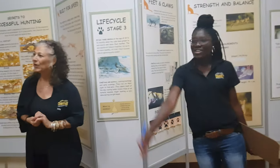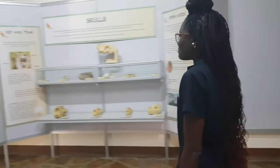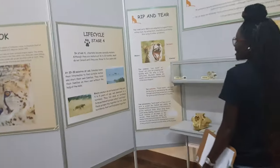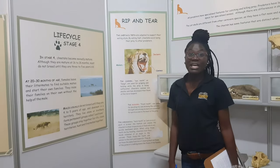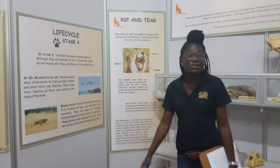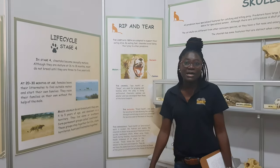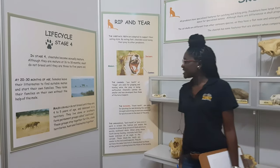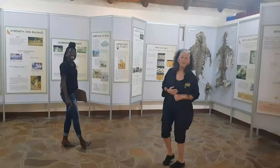Stage four is when they become sexually mature and start breeding and making cubs of their own. This is how we measure success of cheetahs that we release — if and when they are able to breed in the wild.